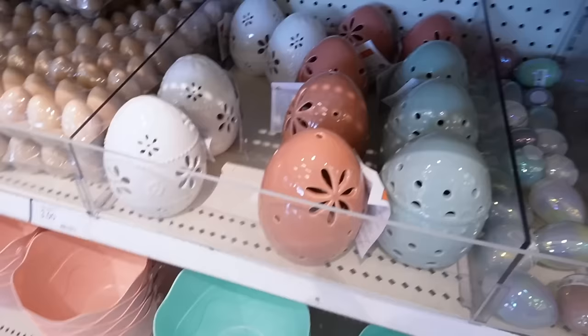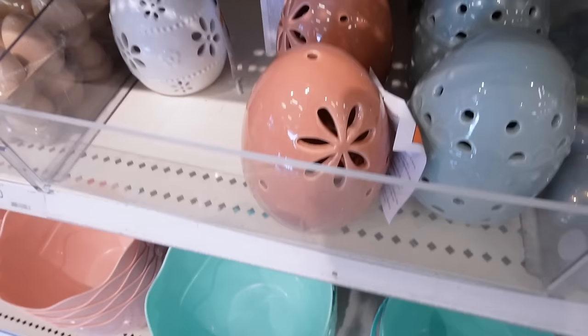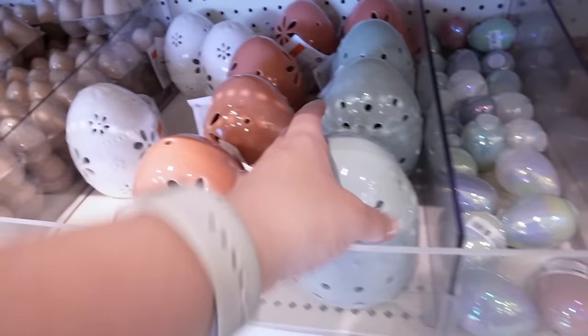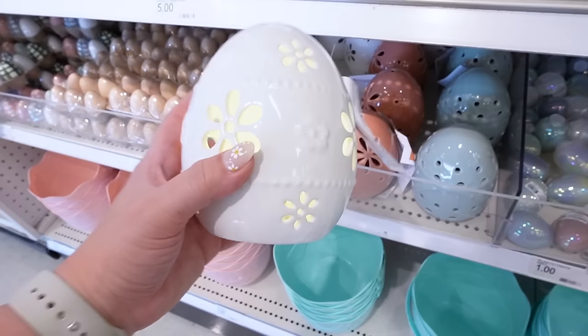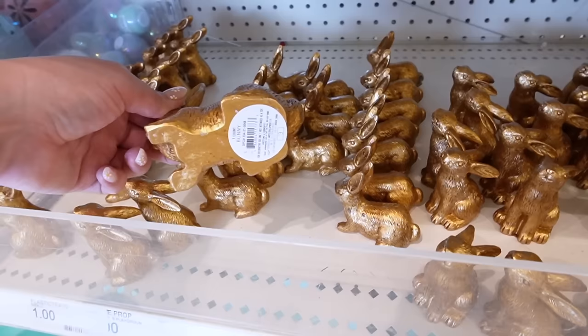Look how cute these lantern eggs are — these are so nice for the dollar spot and they are only three dollars each. They have a white one covered in flowers with a candle already inside, then a mauve-y pink version with flowers all over, and a little blue one with scallop detailing. Three different options and I love all of them — I think I'm going to pick up the white one. Here are the small bunnies — we already looked at the three dollar size and this is the one dollar size, same poses but smaller.